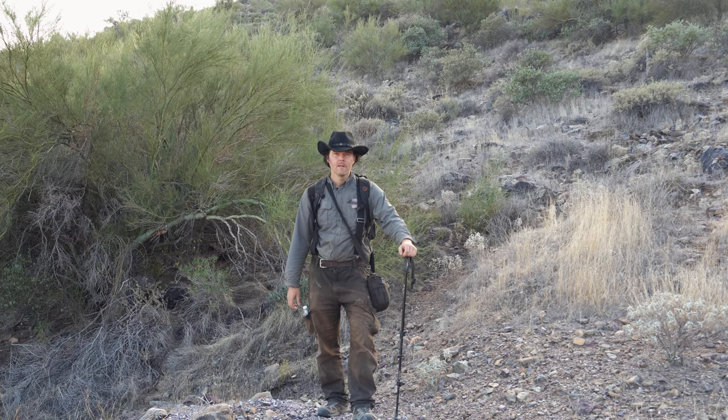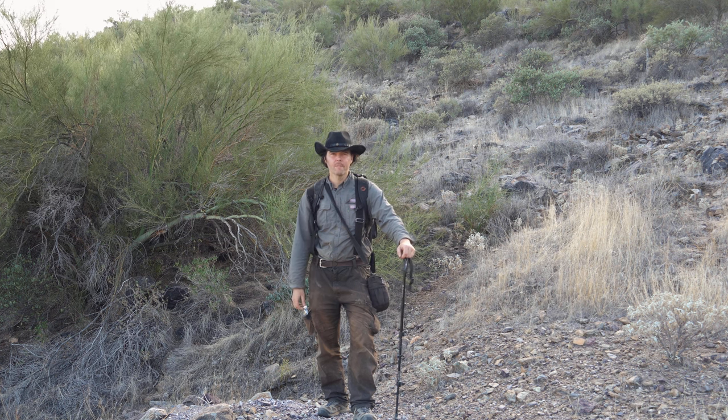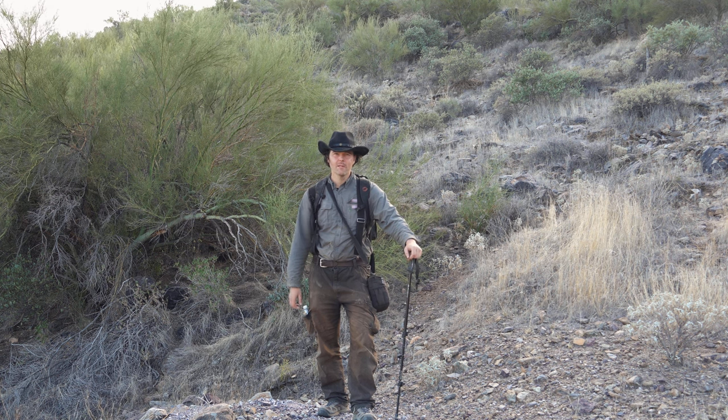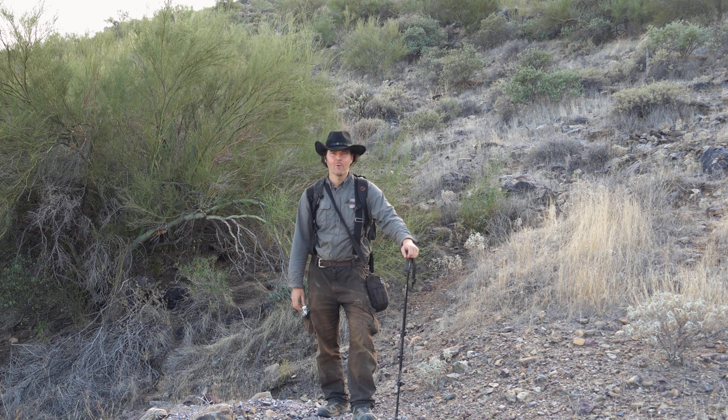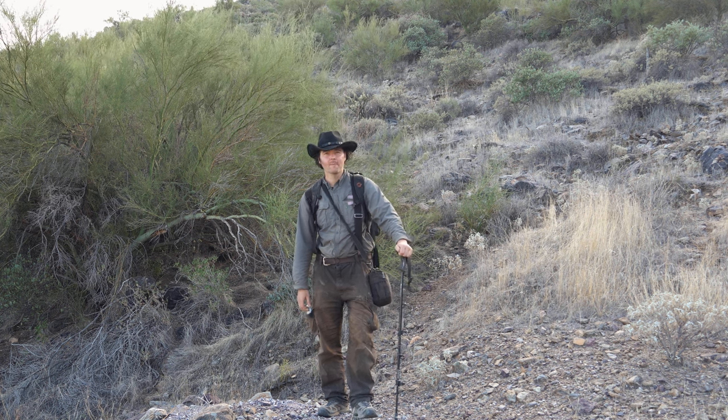What an awesome day this has been. I finally located that mine — I've been wanting to find that for quite some time. There's another shaft somewhere further up the hill; I'll save that for another day. At least I finally got to see this one and I'm pretty content with that. What a great day. It's time for me to start heading back and wrap this day up.